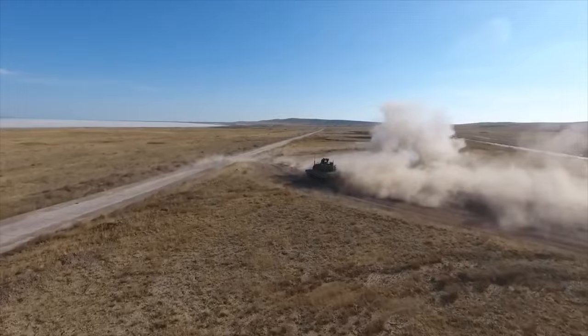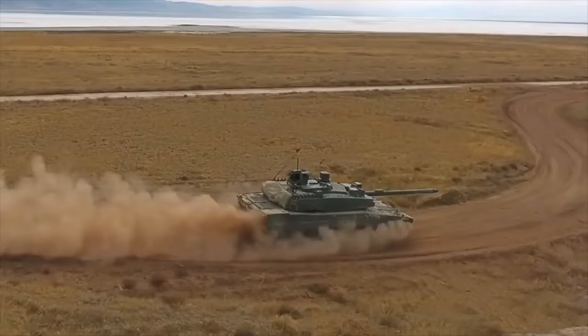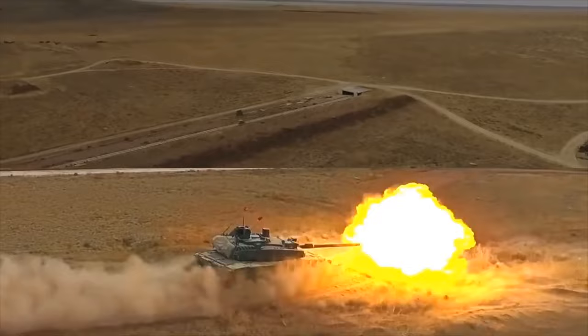The Altay has a target acquisition system with hunter-killer engagement capability. It provides panoramic and thermal vision sight to both the commander and gunner to search for targets. Once a target is selected, the gun is laid on the target automatically and the gunner completes the aiming and firing process.